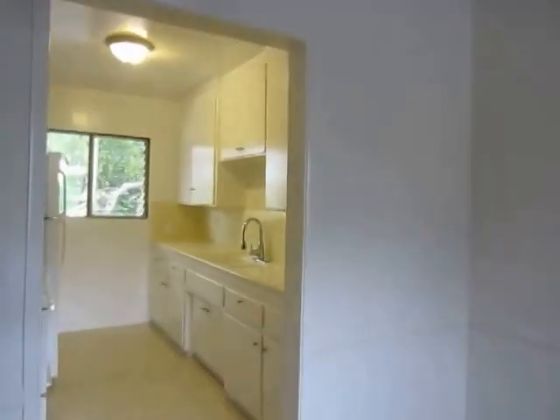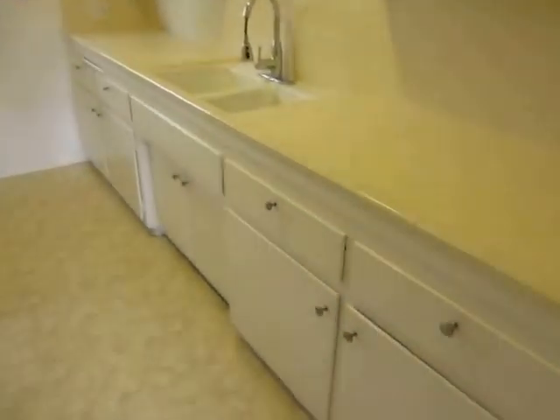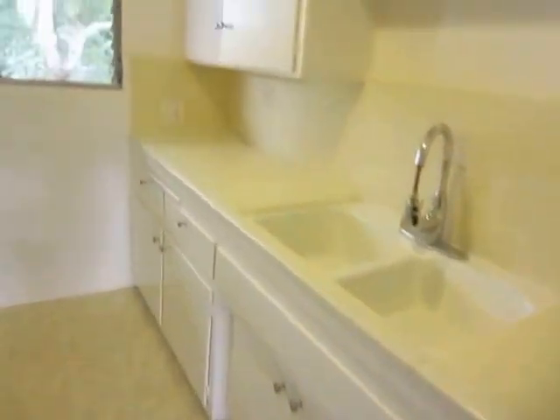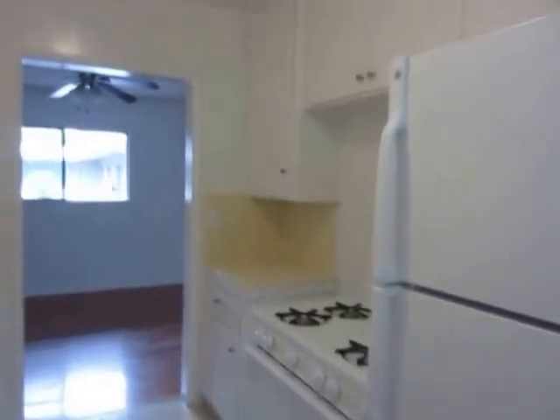This is a very spacious upper unit. The kitchen has classic tile countertops, plenty of counter and cabinet space, and it includes the refrigerator and stove.